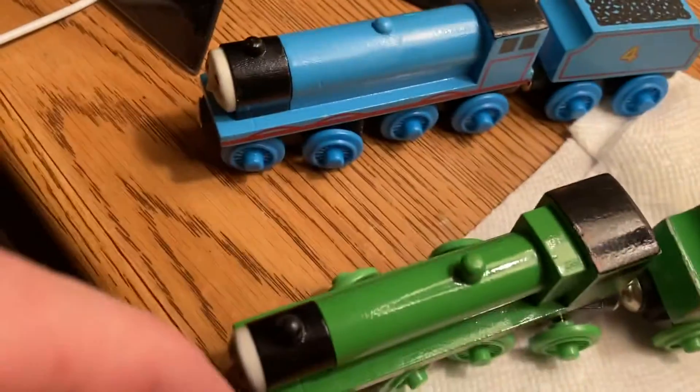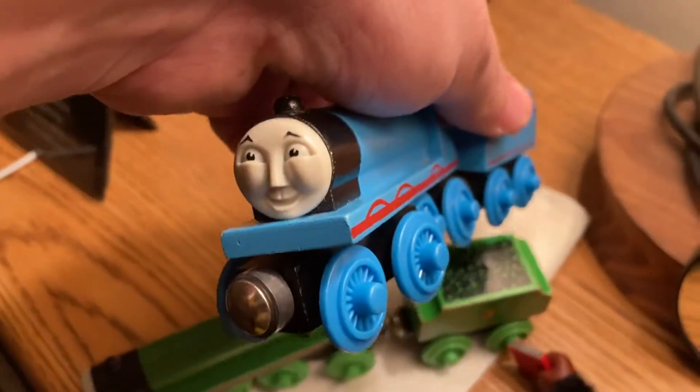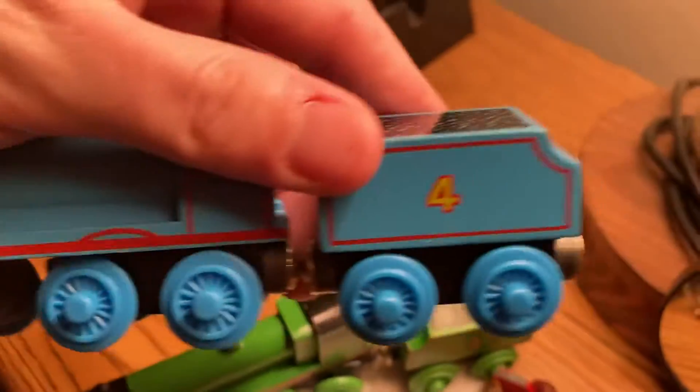I would have preferred the plastic funnels and plastic coal, but these have got to be the most perfect condition opened woodens I've ever seen. It's a little inaccurate — I got two old style tender engines with the new style Boko — but whatever, that's the end of that.